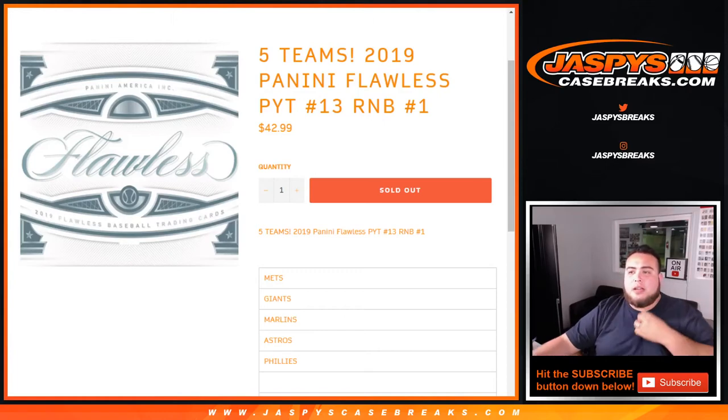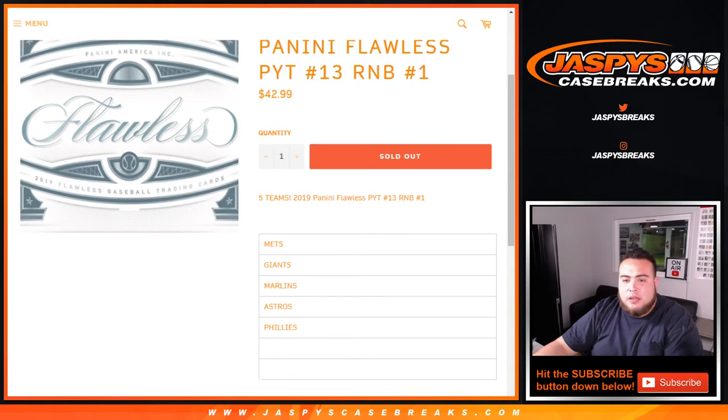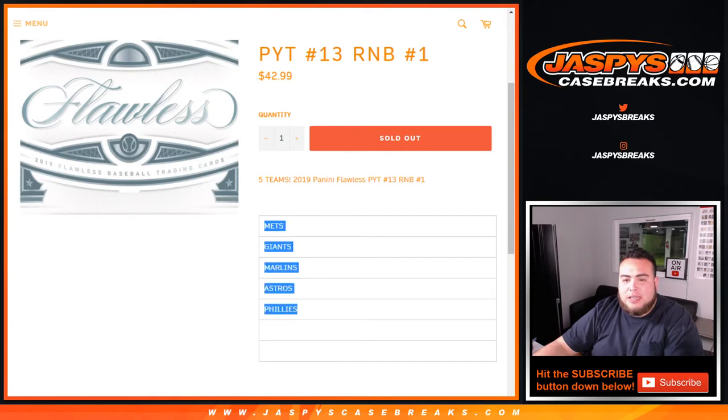What's up everybody? Jay-Z here with JavisCaseBreaks.com doing a quick randomizer — random number block for these five teams in 2019 Panini Flawless Baseball, Pikachu number 13. This is for the Mets, Giants, Marlins, Astros, and Phillies.